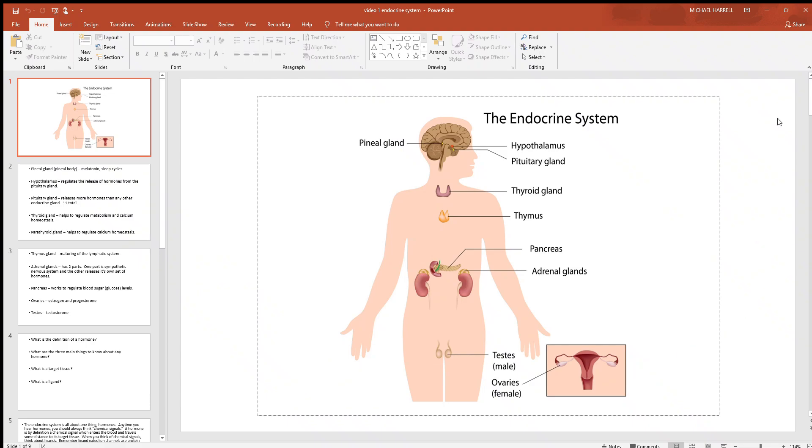Let's look at the endocrine system today. When you think of the endocrine system, you always want to think of hormones — that's what it's all about. This is one of the two major controlling systems of the body. You've probably already seen the 11 body systems covered briefly in a previous chapter in anatomy class, but of those 11, the nervous and endocrine systems are the two big controlling systems.